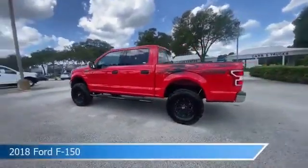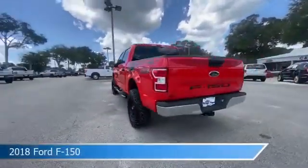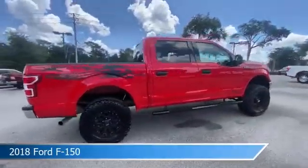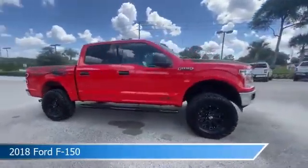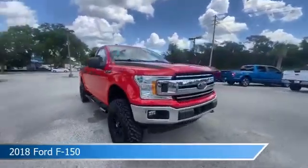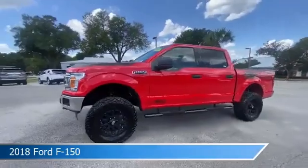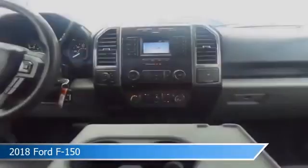Take a look at this 2018 Ford F-150. Equipped with an automatic transmission in race red, this car comes with some great features including anti-lock brakes, power door locks, audio controls on the steering wheel, auxiliary input, and more. Come in and check it out today.